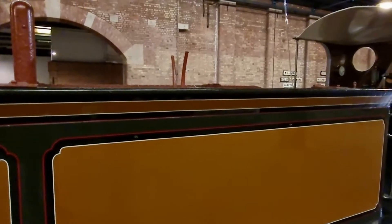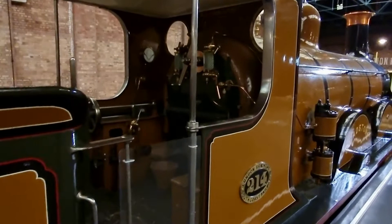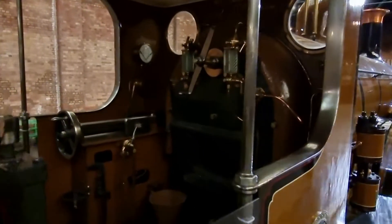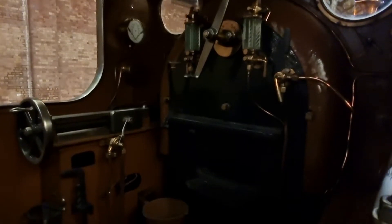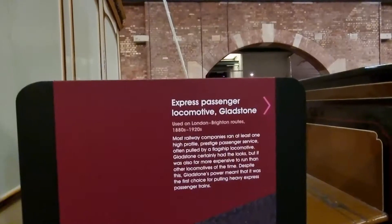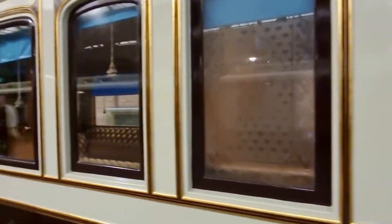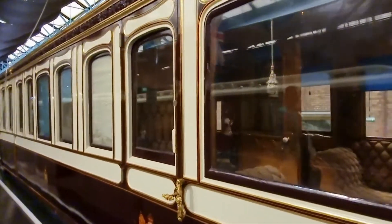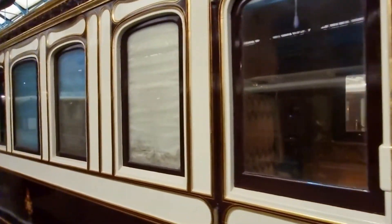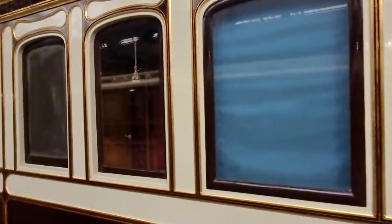You can also see the engine of Queen Victoria's carriage. It's beautiful.